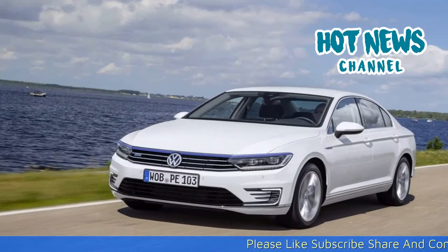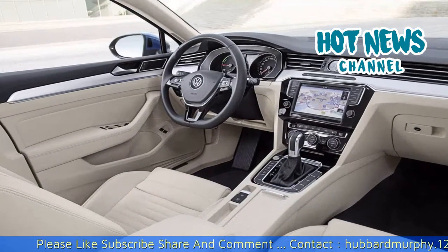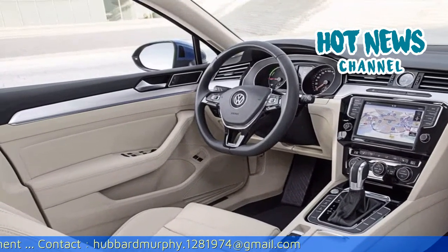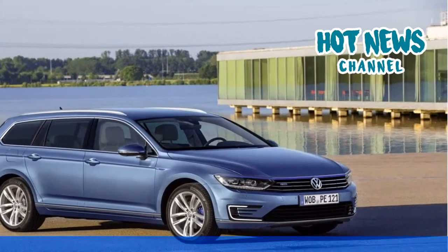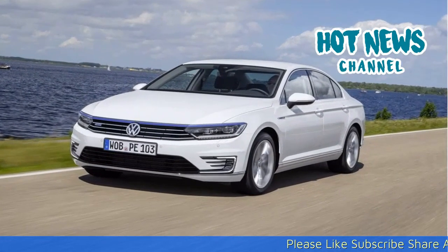So how does it compare to the competitors? The Passat GTE is a proper alternative to the Tesla Model S — its range and interior qualities leave the Tesla Model S in the dust. At the same time, we have to wait for plug-in hybrid versions of the 3 Series, C-Class and A4 to really see where the GTE stands in comparison to its key rivals.